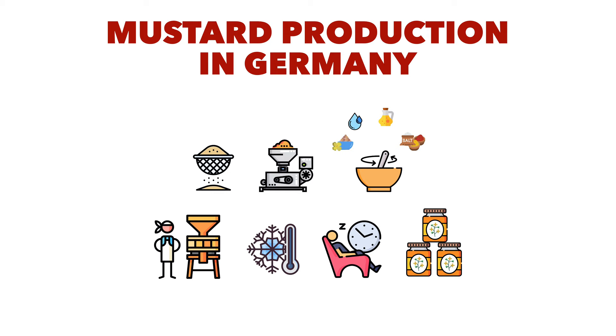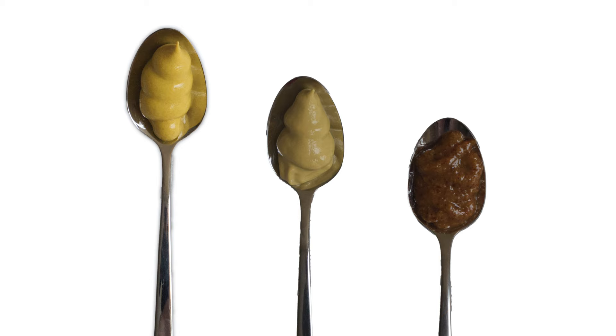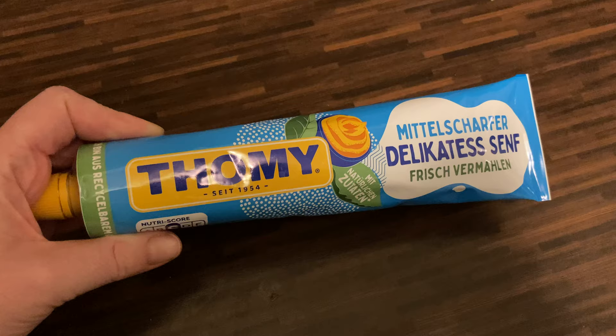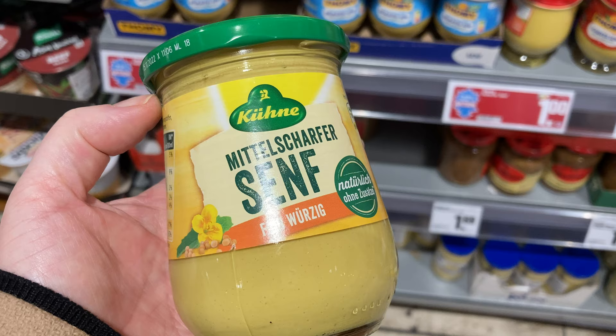Bear in mind that the process I just showed you is the most simple one — some companies have even more steps. In Germany, we mostly use three different varieties of mustard: the standard medium spicy one, then the spicy or hot one, and then the sweet one. The most popular is the medium hot mustard, which is made from white and brown mustard seeds, and in its basic recipe also contains water, vinegar and salt. The most popular medium spicy mustard in western Germany is the Tommy one, and in the eastern Germany, Bautzener Senf.